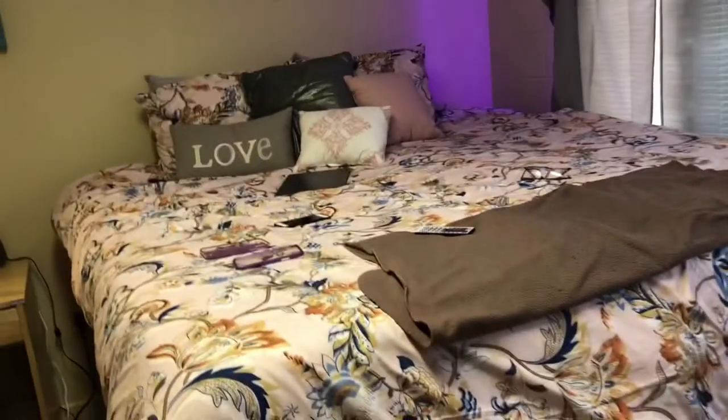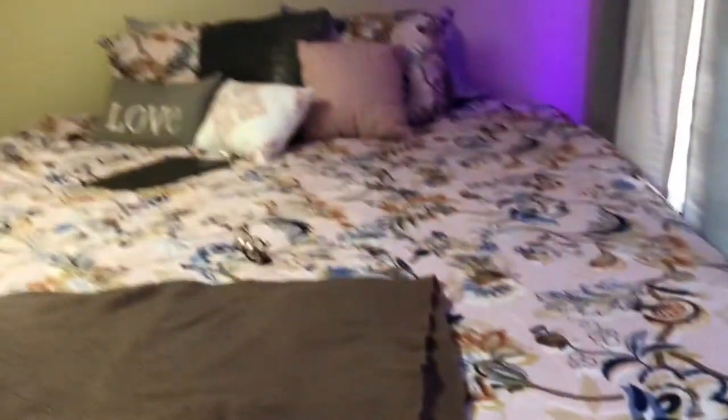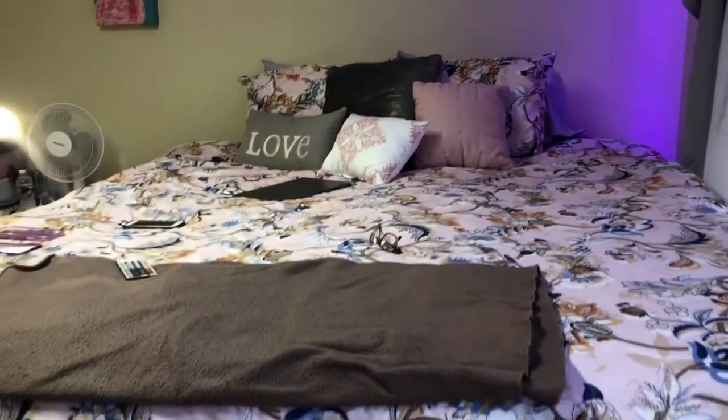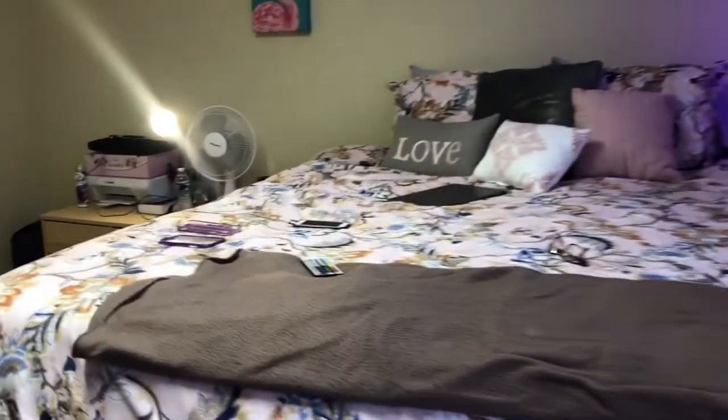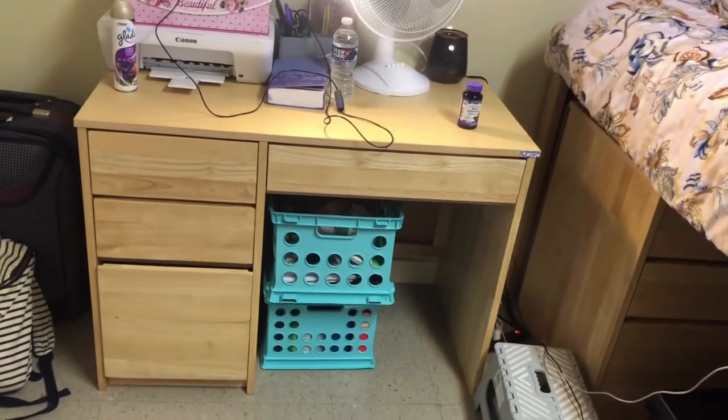Here's my bed, it looks a little wonky, let's get you back right. I got a king size bed — two twin XL beds put together makes a king size bed. Then you see my desk; under my desk I have cleaning supplies in that bottom one.